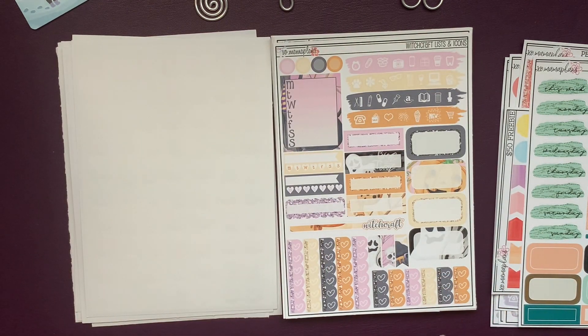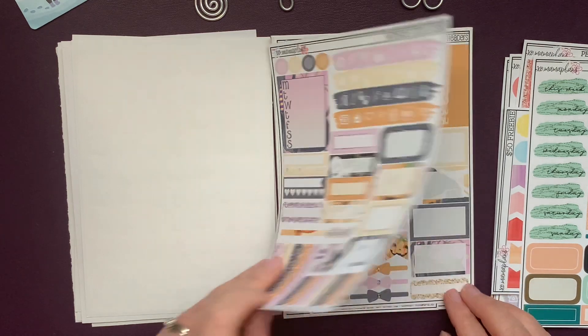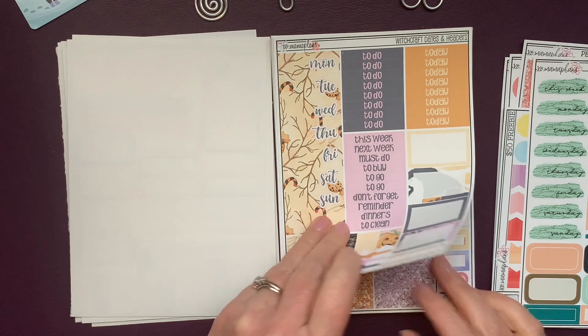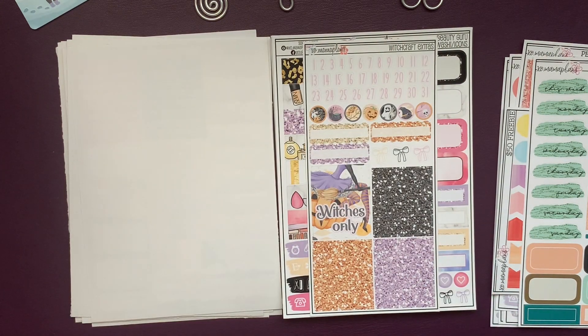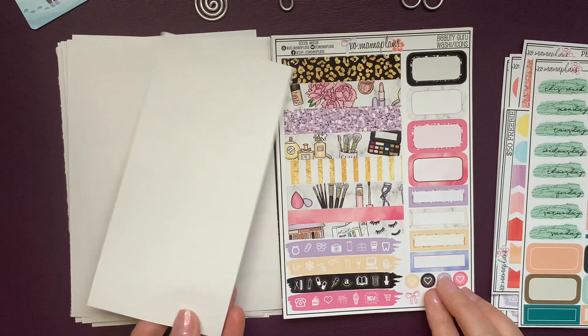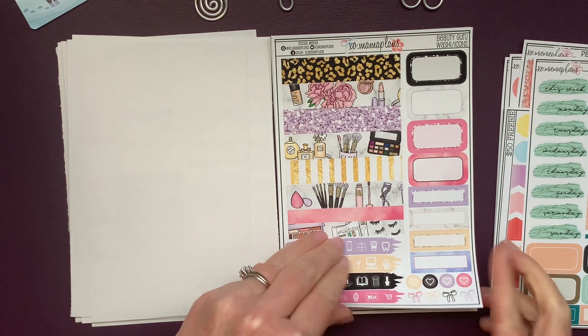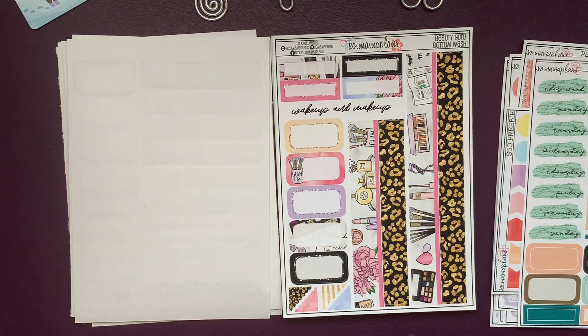From her last chance section — which is the majority of these items — this is Witchcraft lists and icons. I thought the colors were great and it's perfect for Halloween next year. The dates and headers, and the extras. I always love numbers. And also from the last chance section, this is Beauty Guru washi and icons, and the bottom washi. Love it. Wake up and makeup.